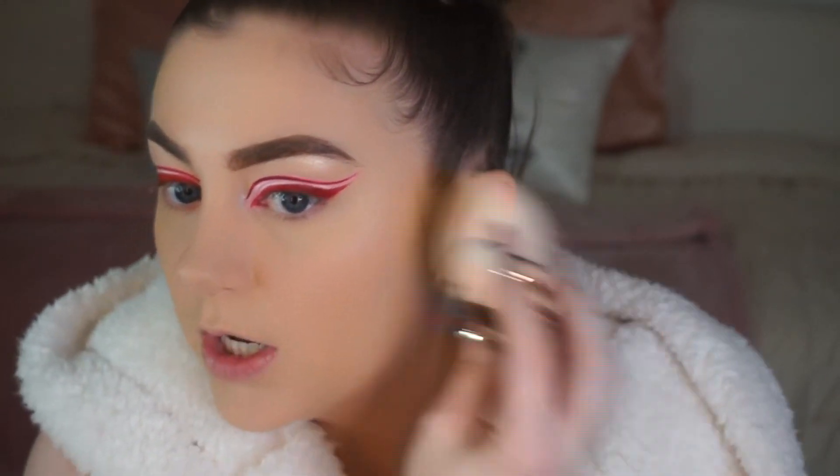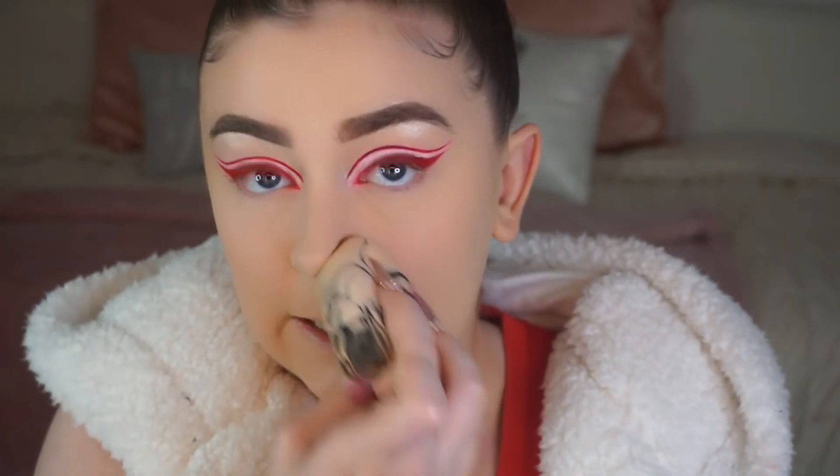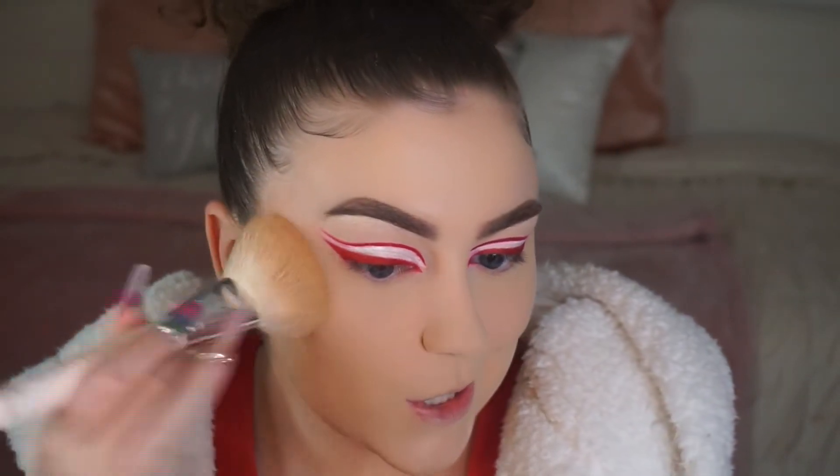Using the sponge really helps because it picks up excess product. If you like to cake on your foundation and want no natural-looking skin pulling through, then don't do this technique. Now we're gonna take the Huda Beauty Easy Bake powder in Pound Cake — I love this shade for highlighting. I'm also gonna put a little on my nose because I get a little oily there.